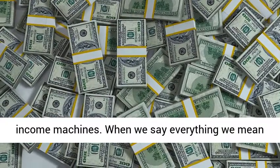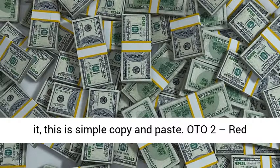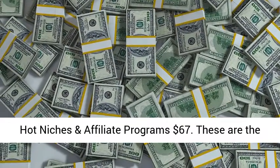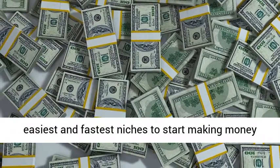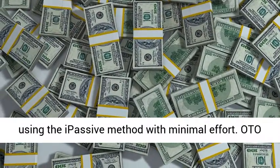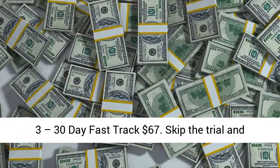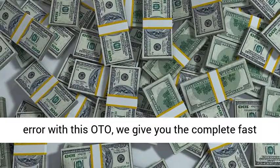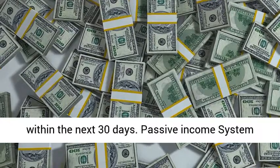When we say everything, we mean it — this is simple copy and paste. OTO 2 — Red Hot Niches and Affiliate Program, $67: the easiest and fastest niches to start making money using the passive method with minimal effort. OTO 3 — 30 Day Fast Track, $67: skip the trial and error with this OTO. We give you the complete fast track to getting started earning a passive income within the next 30 days.